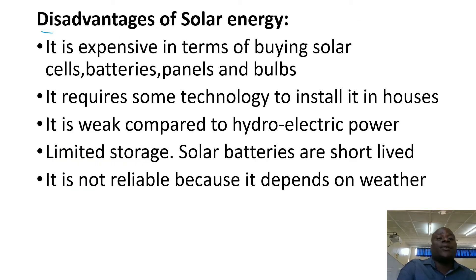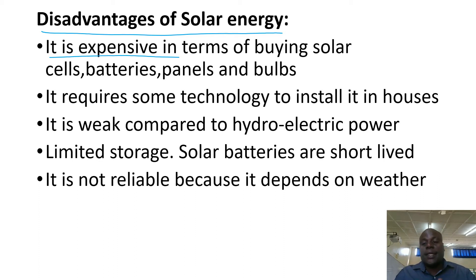What are the disadvantages of using solar energy? Number one, it is expensive. We are saying it comes from the sun and the sun is free, but we still need to buy solar cells, solar batteries, panels, and barrels.